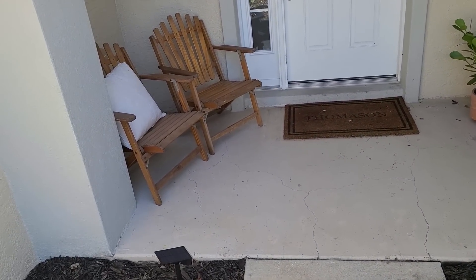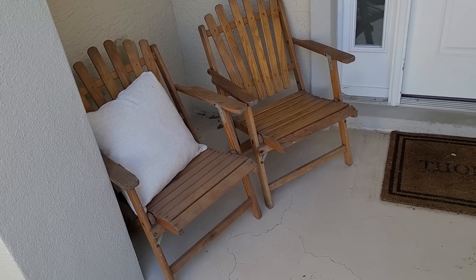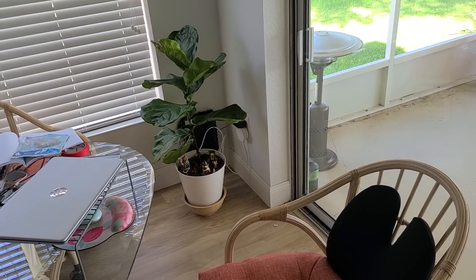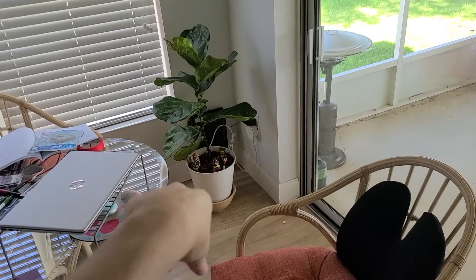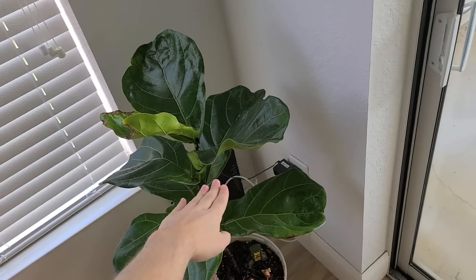I actually have some furniture coming that I might put here instead, and those chairs may end up on the back porch. I also placed the green plant I picked up at the store by the table — it's pretty nice, but it needs a table stand to raise it higher. Right now it's too low; the top of the plant should be up about here. Once it grows you can lower it, but for now I need a table right there to bring it up to the right height.